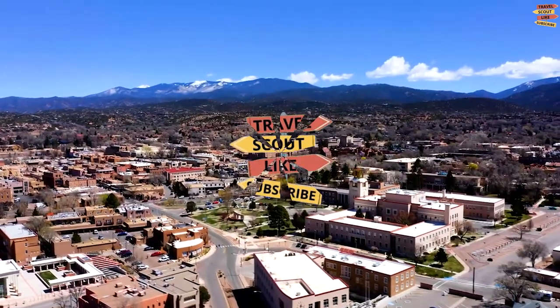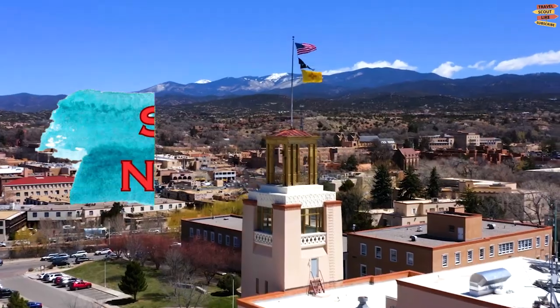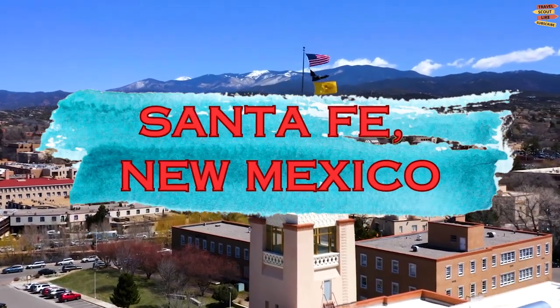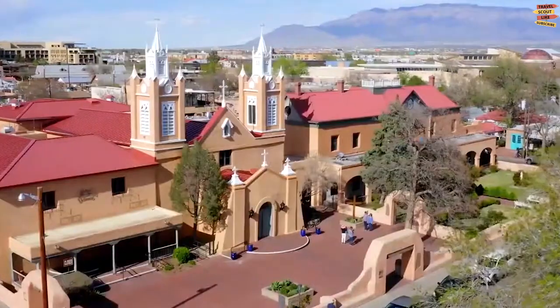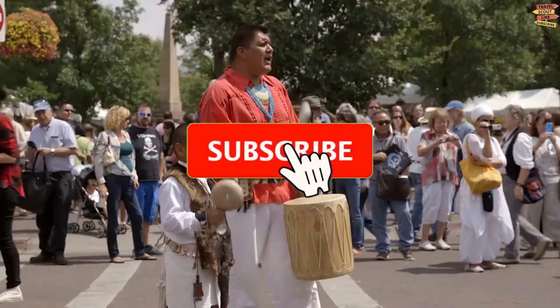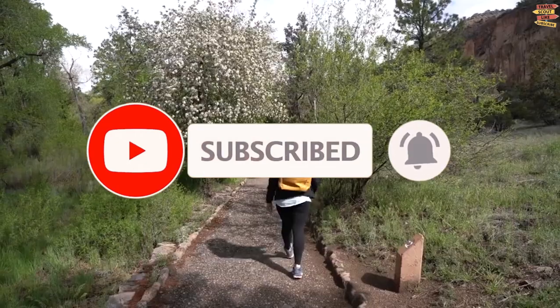Welcome to Travel Scout Channel. For today's video, we will take you to Santa Fe, New Mexico. We will be going to explore Santa Fe, New Mexico and discover the best places to visit, things to do, what to eat, and everything that makes your stay here memorable.